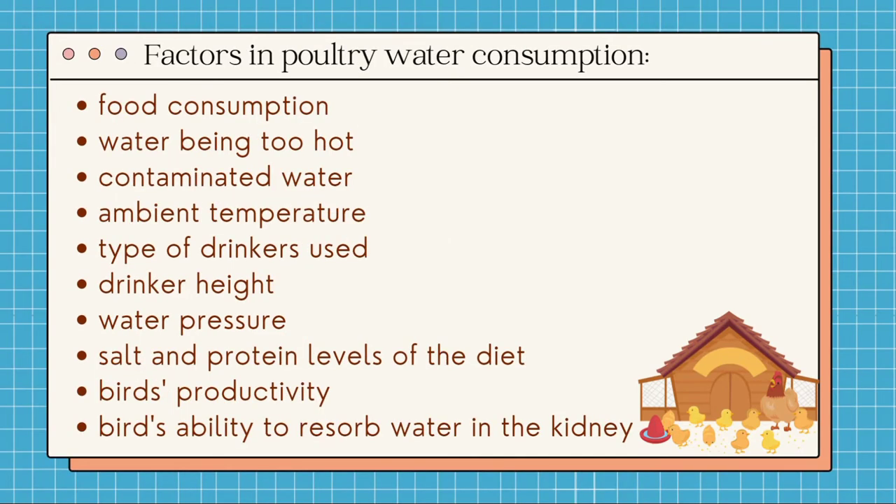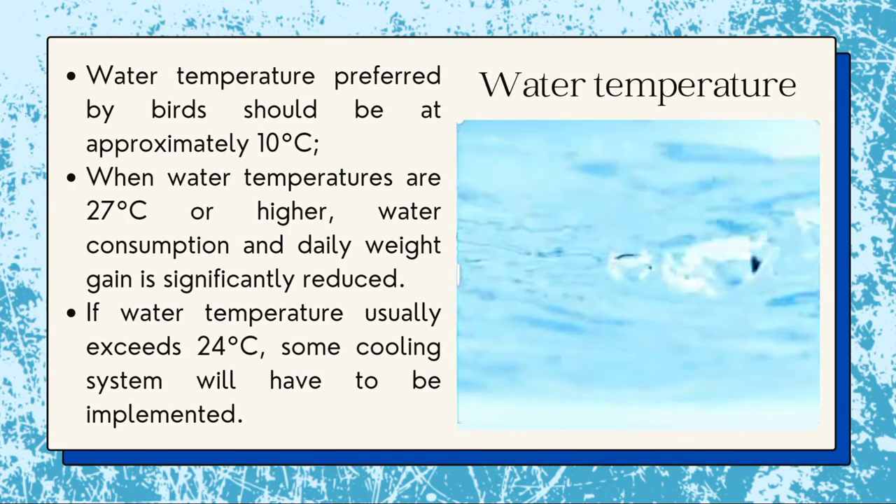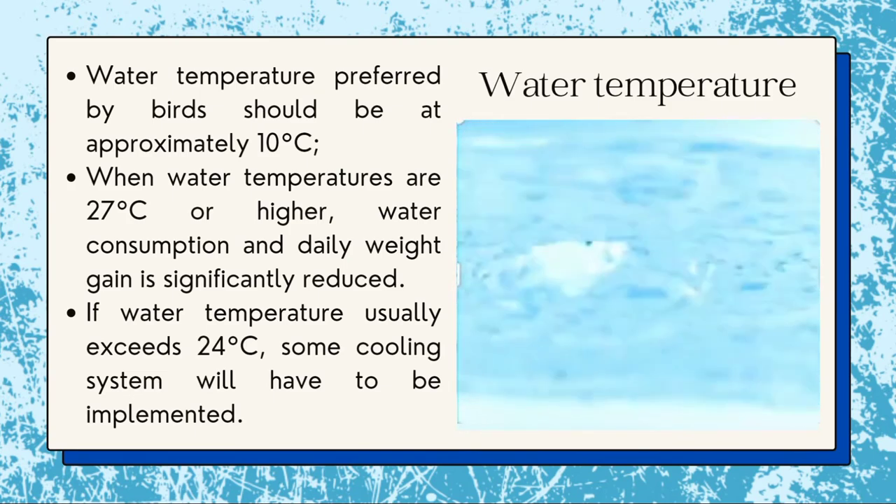It is important to take into account the volume consumed by birds daily. This parameter depends on several factors including food consumption, water being too hot, contaminated water, ambient temperature, type of drinkers used, drinker height, water pressure, salt and protein levels of the diet, bird's productivity, and the bird's ability to absorb water in the kidney. Different studies have determined that the water temperature preferred by birds should be at approximately 10 degrees Celsius.